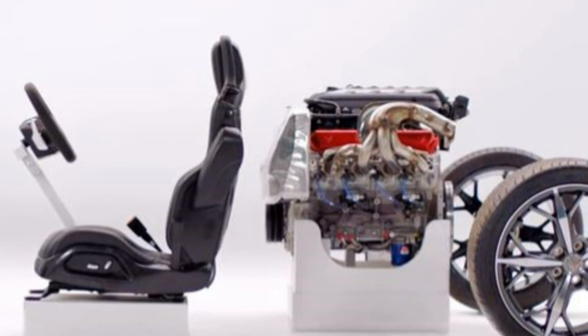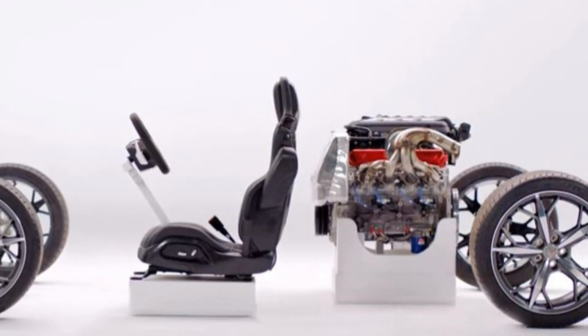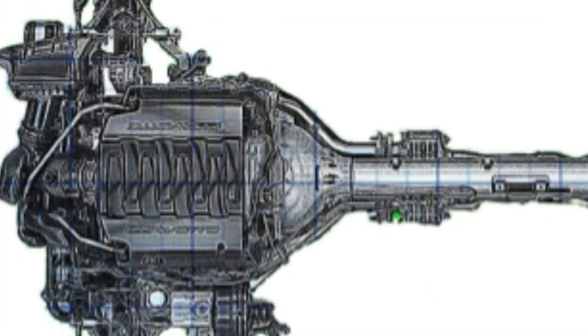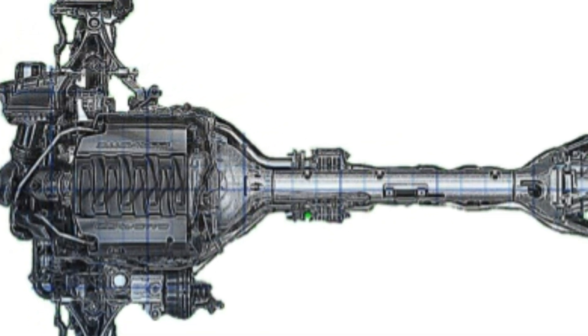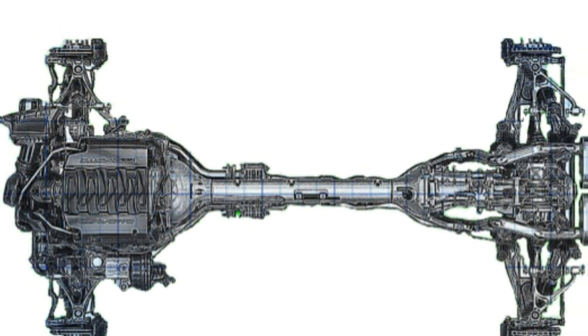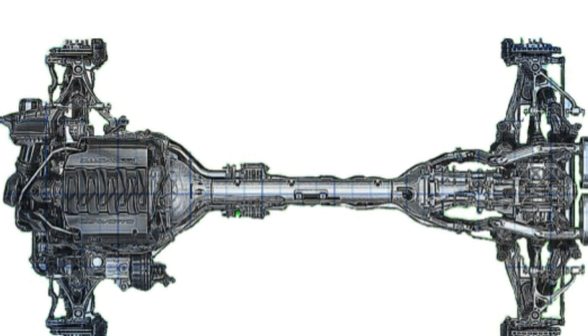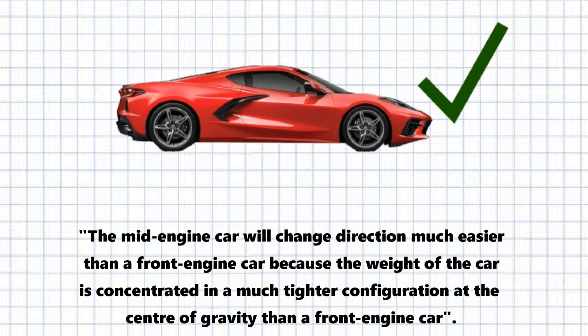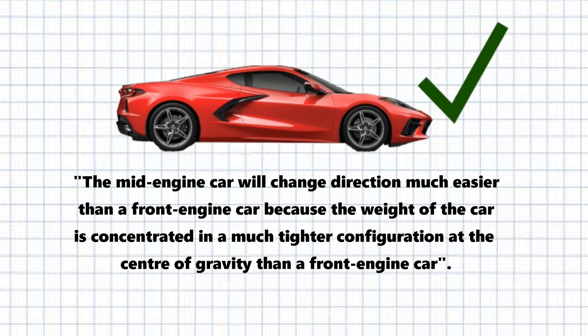This is the situation we have with a mid-engine car. The major weights — the engine, transmission, diff, and even the driver — are all gathered close together and very close to the centre of gravity about which the car will rotate. This is what we get with the C8. The C7, in contrast, achieves its 50-50 weight distribution by balancing the front engine just behind the front axle line with a rear-mounted transmission and diff. For the C7, it's like the coke cans mounted towards the ends of the rod, while the C8 is like the coke cans mounted together. The C8 rotates or changes direction easier because it has a lower rotational inertia. To sum up: the mid-engine car will change direction much easier than a front-engine car because the weight of the car is concentrated in a much tighter configuration at the centre of gravity.